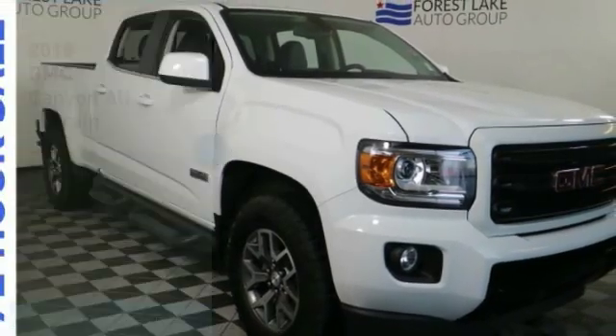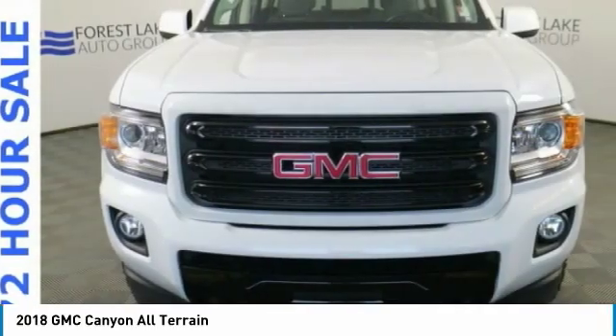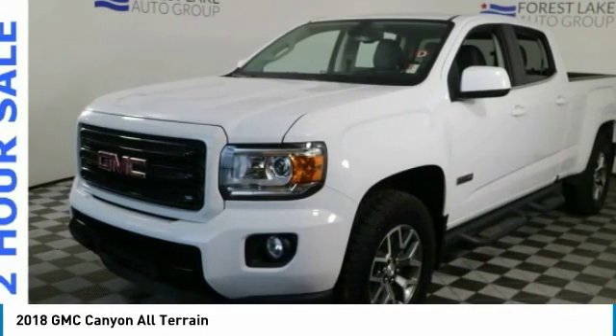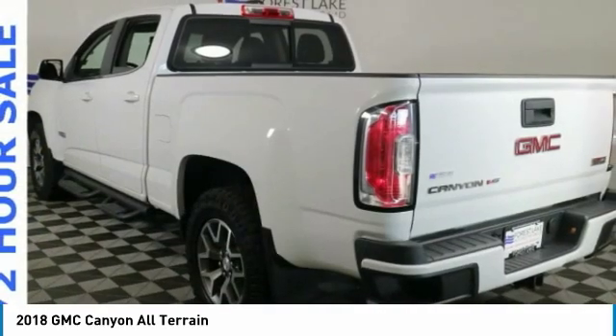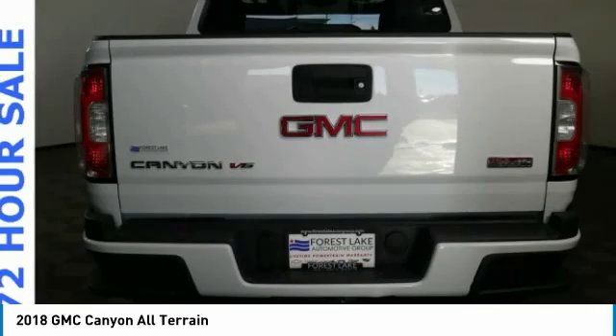We are pleased to show you the 2018 Canyon. With one of the most powerful standard four-cylinder engines in the class, the Canyon lets you enjoy 18 city, 25 highway EPA estimated MPG, and is engineered to absorb the bumps.